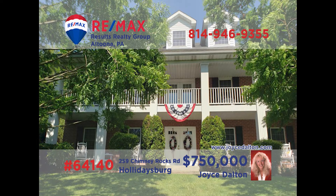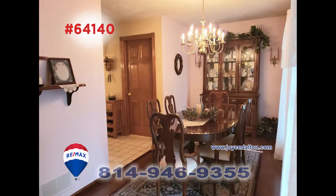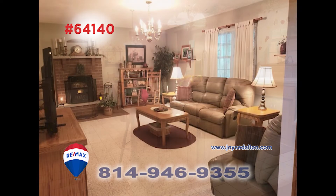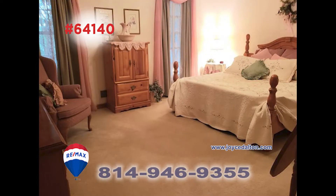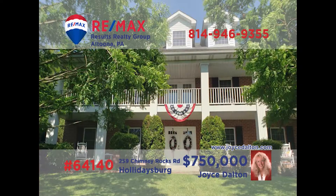Joyce Dalton, a RE-MAX Hall of Fame Award winner, welcomes you to this outstanding home on five acres. From the moment you step inside, you're bound to be amazed by the exquisite details in every room. You'll find custom oak cabinetry in the kitchen, a brick fireplace in the family room, and stunning views from the second floor balcony. There are four bedrooms including a master suite with a walk-in closet. Schedule your tour at joycedalton.com.